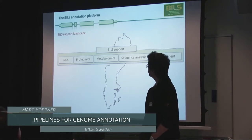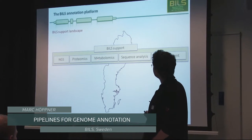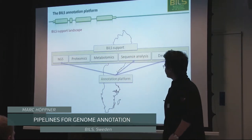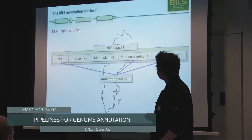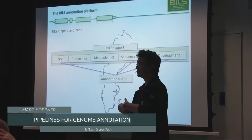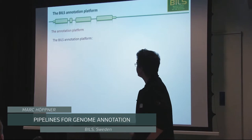We are a human eCloud, as our director calls it. We cover a range of different topics: NGS is a very big topic, proteomics, metabolomics, sequence analysis, and development — all of these things are covered by BILS. The annotation platform emerged out of these separate efforts to provide a unified contact point for people interested in genome projects who need help with this core aspect.